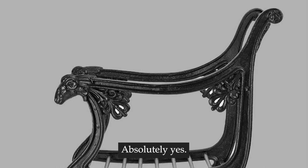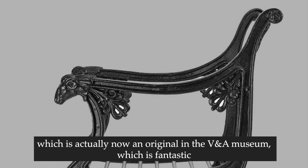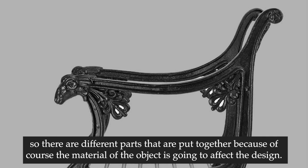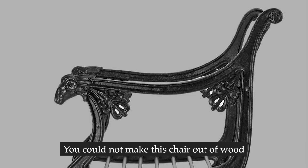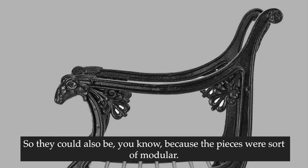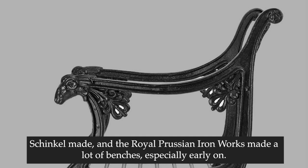Absolutely, and treasured in museums as well. I find that relationship between jewelry and furniture fascinating - going back to the armchair you have chosen, which is now an original in the V&A museum. We also see something that was designed specifically to be made in cast iron, with different parts put together. The material of the object affects the design - you could not make this chair out of wood, it would not be possible to have this level of intricate design. Because the pieces were modular, there were also benches made of a number of chairs put together - Schinkel made many benches in the Royal Prussian Ironworks, especially early on.